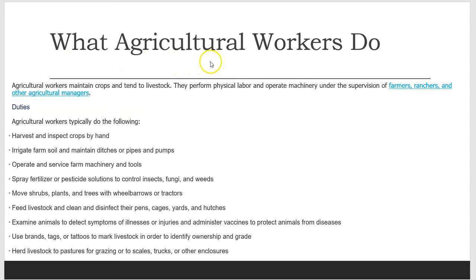What Agricultural Workers Do. Agricultural workers maintain crops and tend to livestock. They perform physical labor and operate machinery under the supervision of farmers, ranchers, and other agricultural managers.